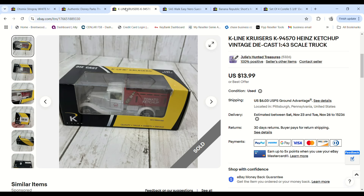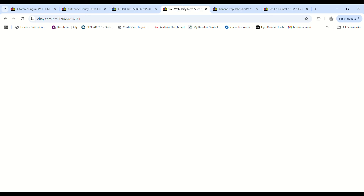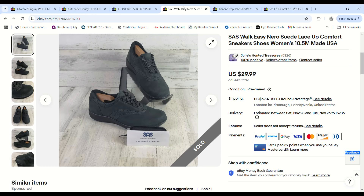This was a Heinz model vehicle — I'm in Pittsburgh where Heinz ketchup products are from, so I found these trucks at the bins for 66 cents. It sold for $12 and actually went local, and we made an $8.84 profit.